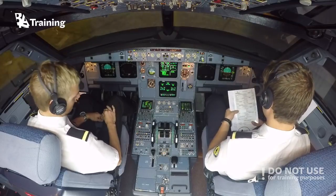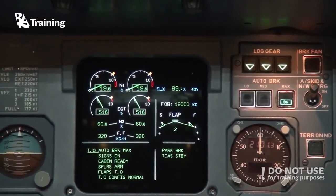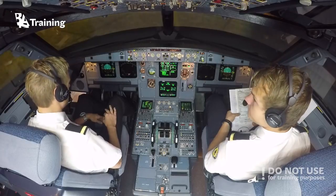ATC? Set. ECAM memo? Takeoff, no blue. Takeoff runway? Will be 23.